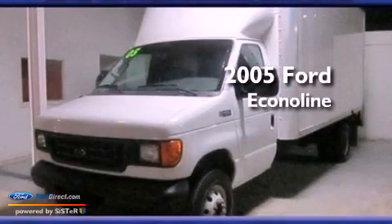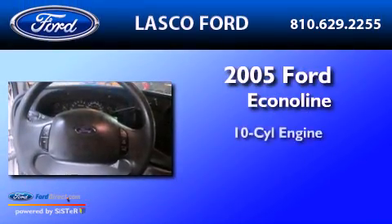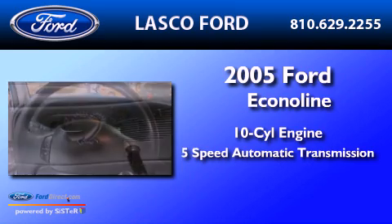This is a 2005 Ford Econoline. It features a 10-cylinder engine and a 5-speed automatic transmission.